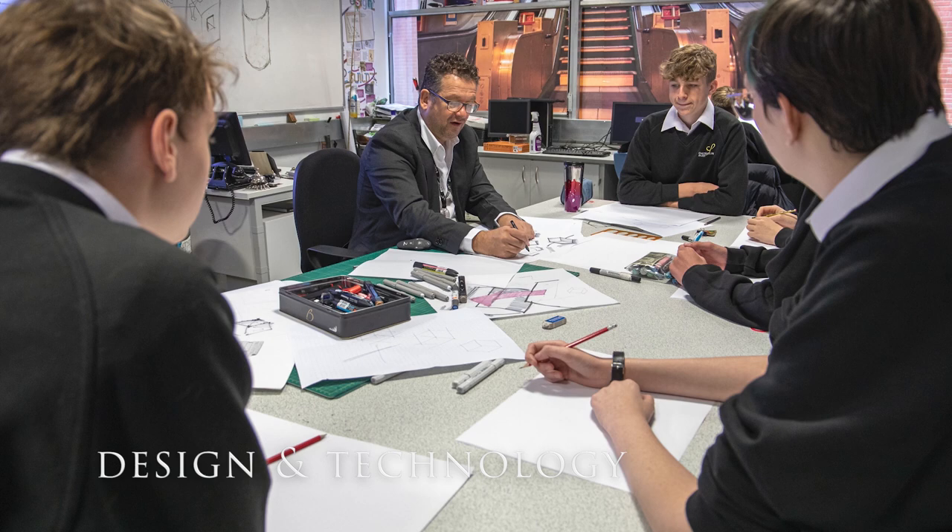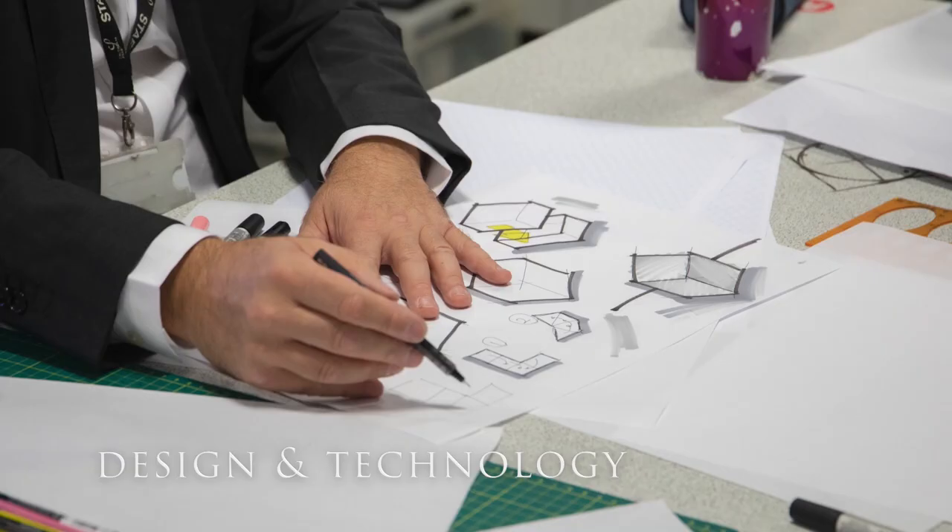We strive to create an environment in lessons where pupils learn skills in the design and manufacture of products. Through our programs of study, pupils will engage in a wide variety of experiences that will give them an amazing set of skills.